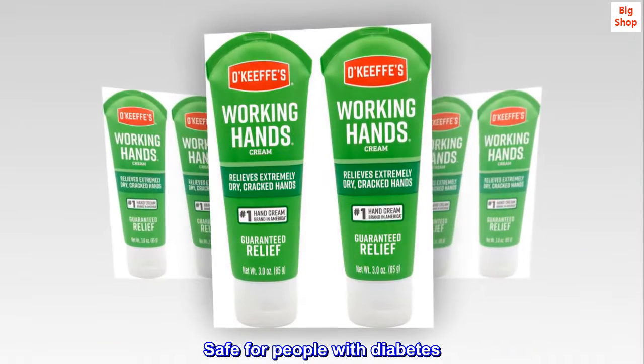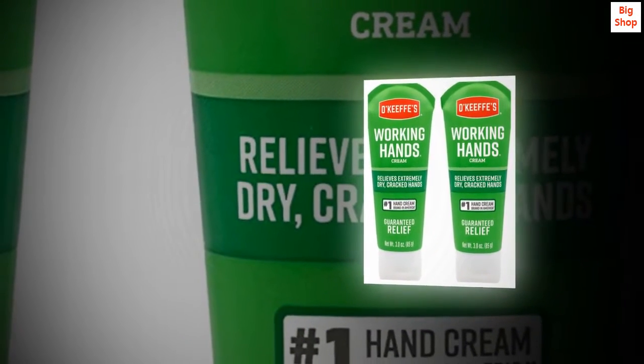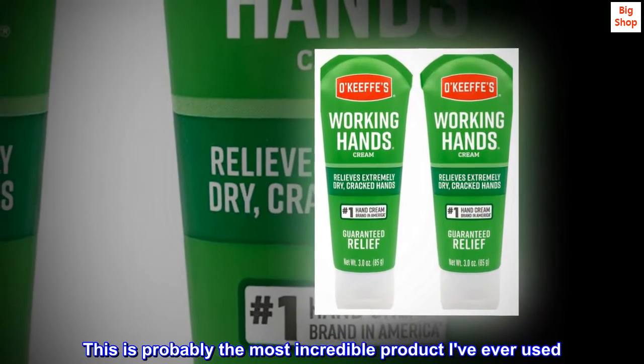Safe for people with diabetes. Top reviews from the United States. Life-changing. This is probably the most incredible product I've ever used.